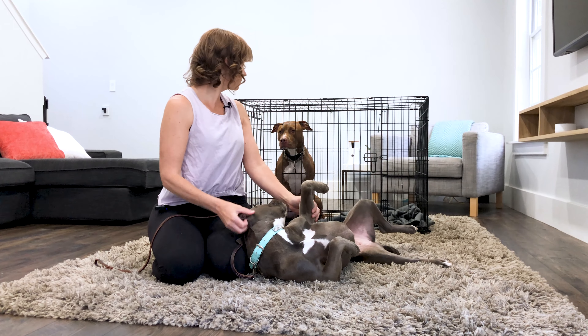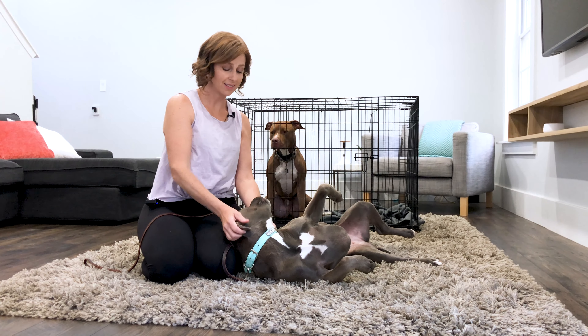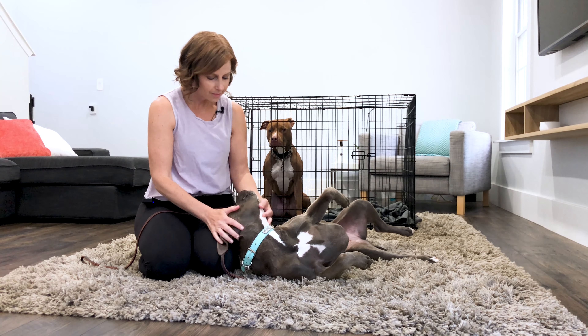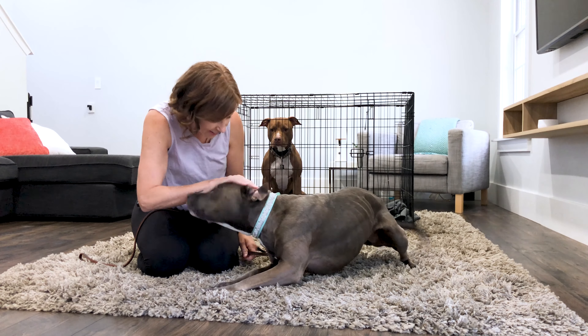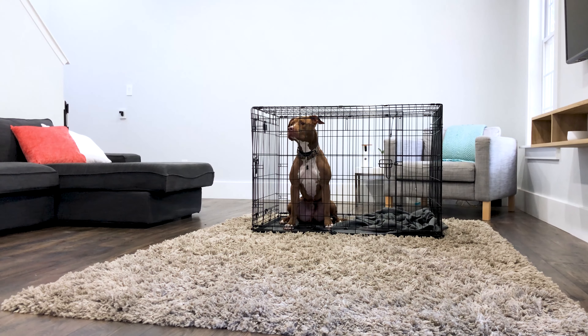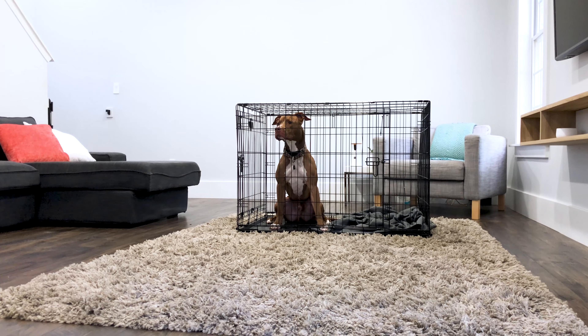Now that Waylon has had some practice with simple approaches, we bring in another dog and the real work begins. I'm starting at a distance where Waylon is non-reactive. This is best done with two people — one interacts with the new dog while the other simultaneously rewards the confined dog. Since I'm working alone, I'm just offering Waylon some verbal reassurance.